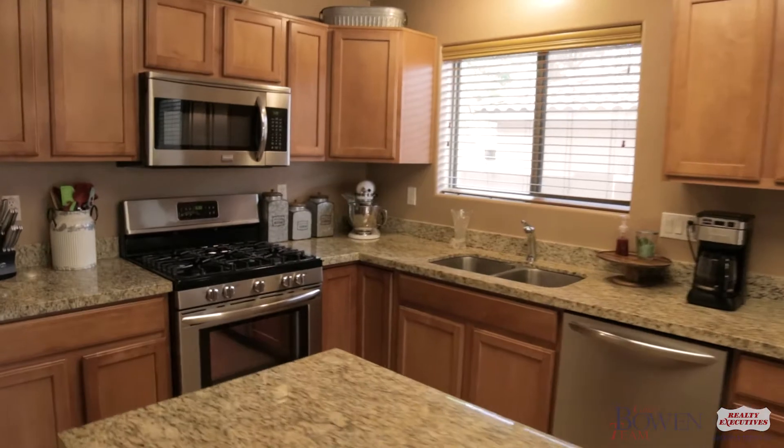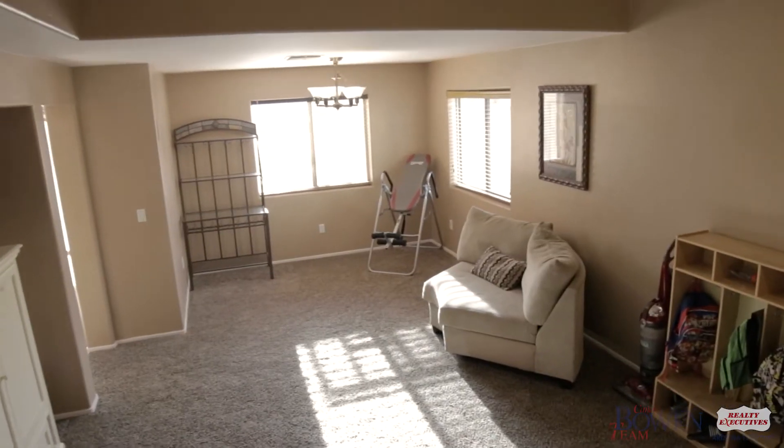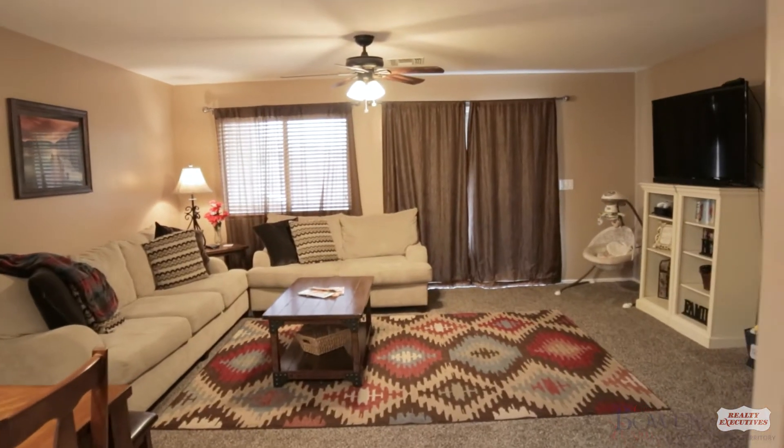It has granite countertops and matching stainless steel appliances. This move-in ready home has newer carpets and updated fixtures throughout.